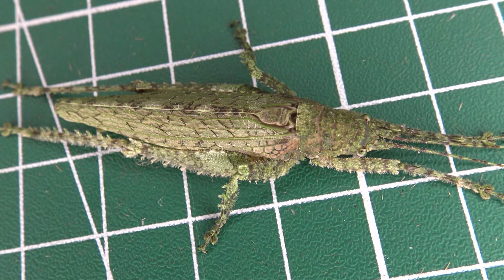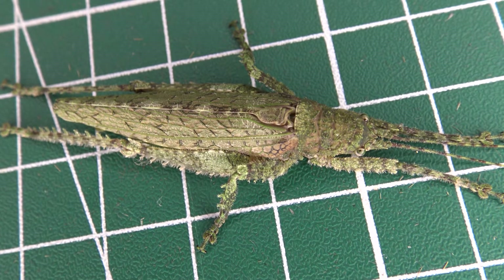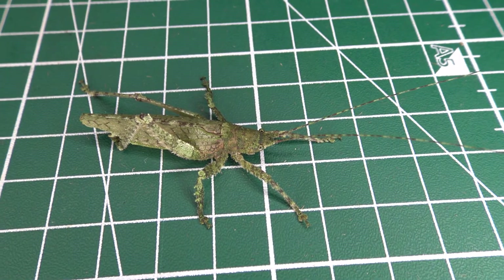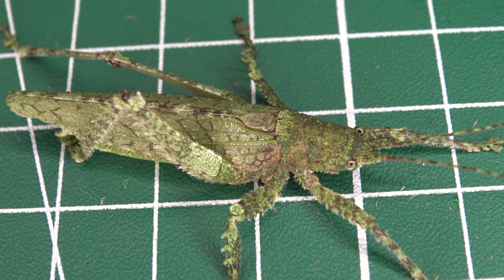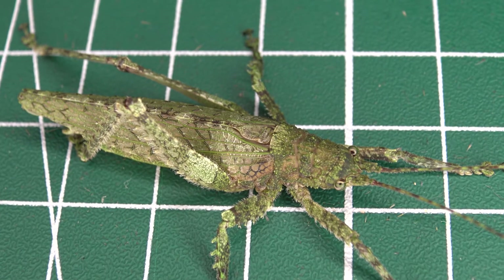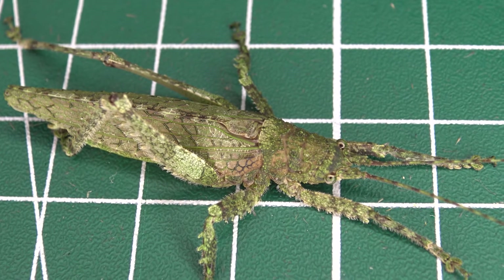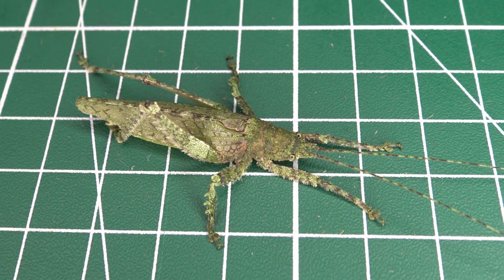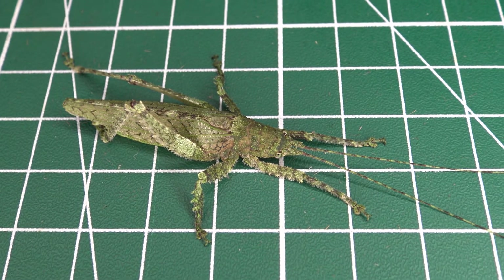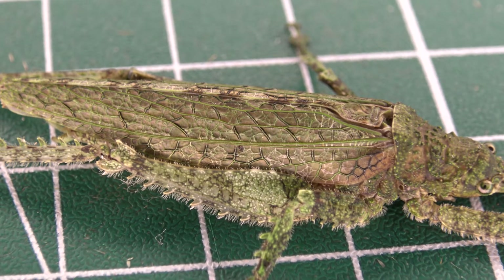Generalizing the Tettigoniidae group a little bit, it's possible to deduce that they are most likely, like a lot of other katydids, herbivores that from time to time also snack on insects. Looking at the morphology of this species, however — although this is merely a conjecture — I can't really imagine this species actively hunting prey. I suppose their diet leans more towards plant-based, living a well-hidden, camouflaged and mostly herbivorous lifestyle. That being said, until actual research is done, this is just an extrapolation.